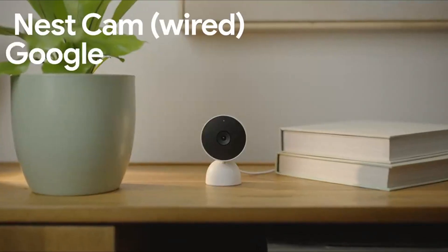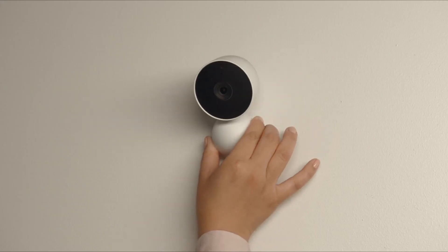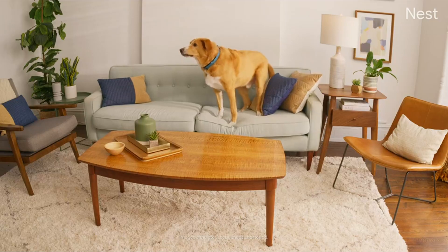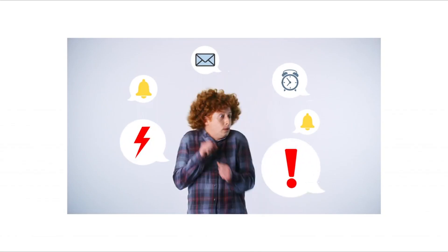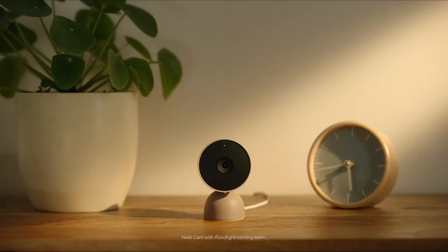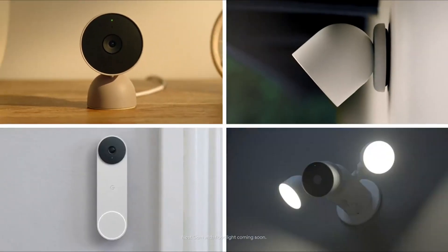You can also take action in an instant if something happens. You can talk and listen with the built-in speaker and mic on your security camera, or call your local emergency service directly from the Google Home app. You can also set up activity zones to receive phone notifications about specific areas of your home and know when familiar faces arrive. The Google Nest Security Cam is available for only $87.